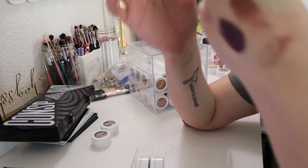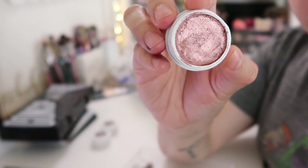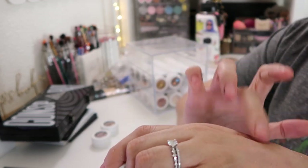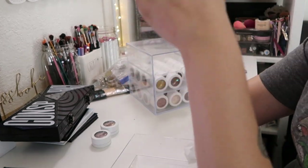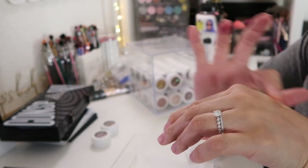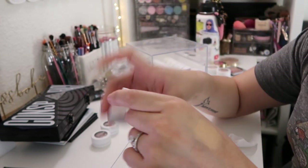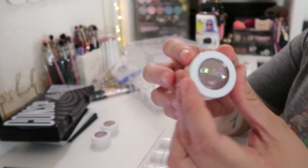This is Weenie — I believe this one came in the quad for Kathleen Lights. I think I'm gonna throw it away — it's so pretty but it's already getting dried up. This next one is in the shade Halo — it's a cool shade but I don't think I would use it, so I'm gonna pass it along.